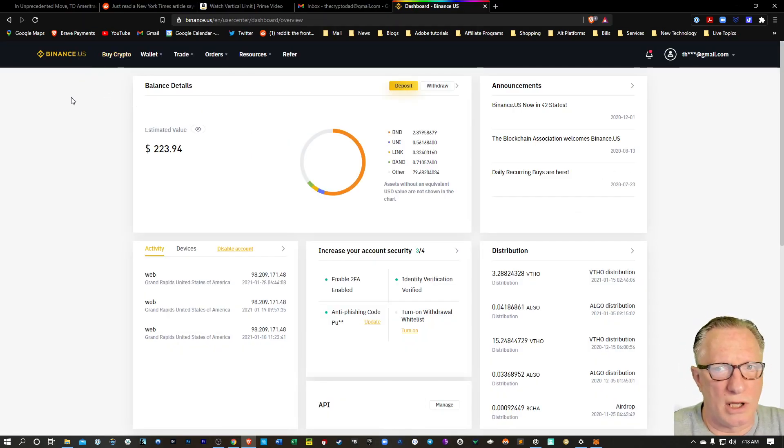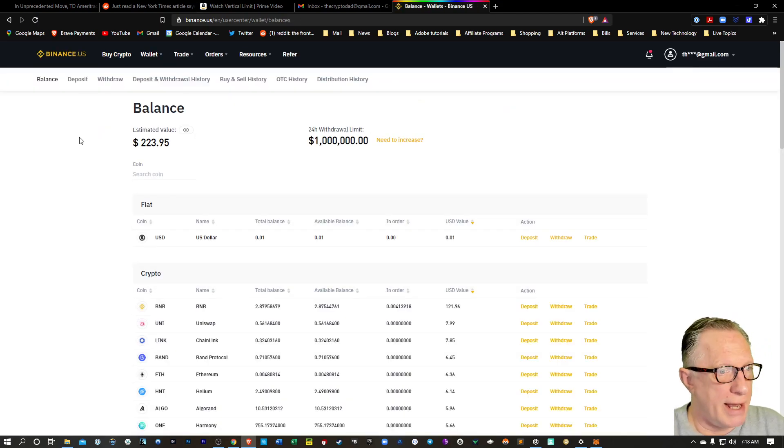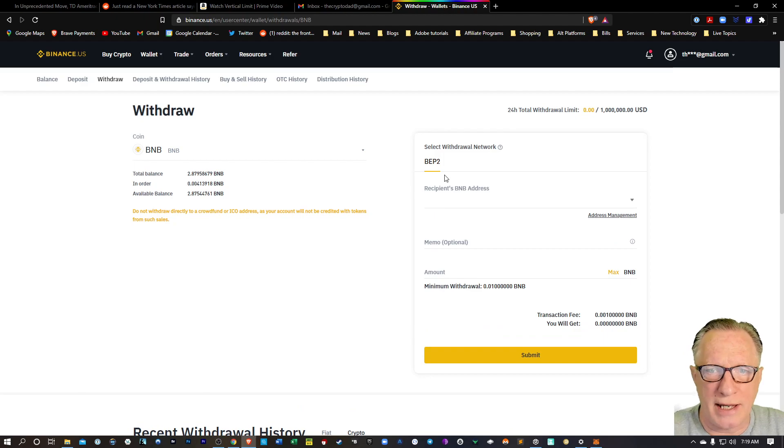We'll get ourselves logged into our Binance account and head over to our wallet. You're going to need to fund your account and trade for BNB — as much BNB as you can get your hands on. You can see I've got a little bit of BNB in my Binance U.S. wallet. Now, when we go to the withdrawal interface, notice that it does not give me the option of withdrawing to the Binance Smart Chain network — it only gives me the BEP2 network.